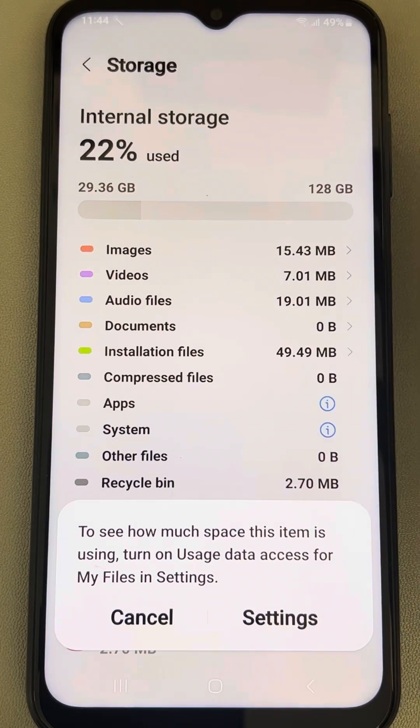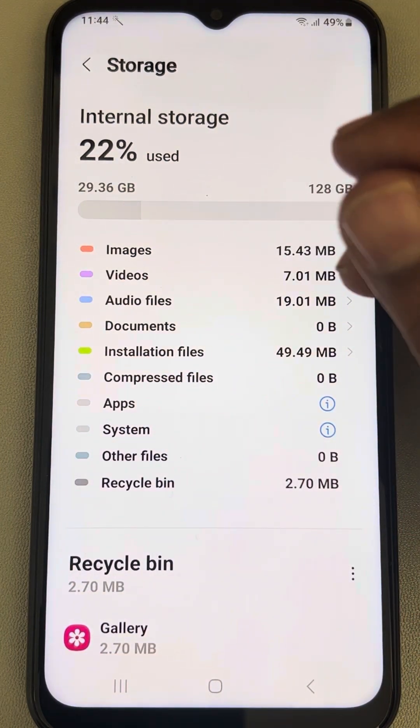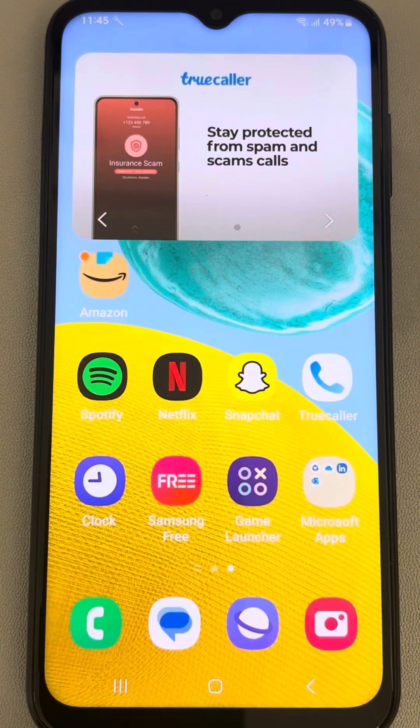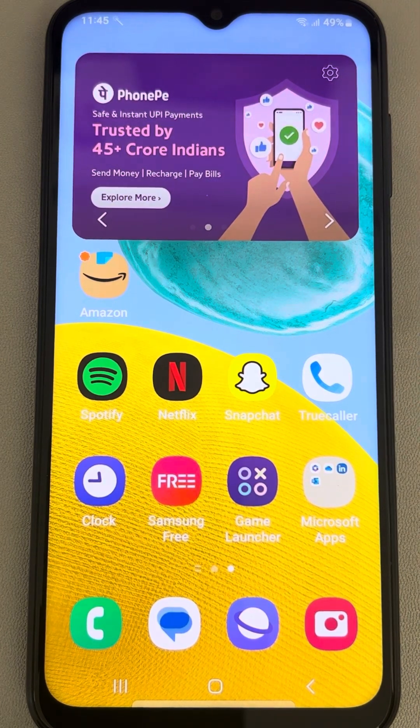Make sure that you don't have 99% or 100% of internal storage used. If most of the space is filled, try to delete some large files like video files from your gallery so that additional space is created for apps to open properly.